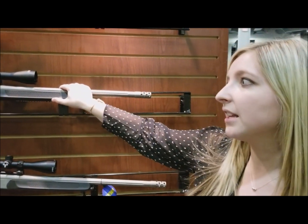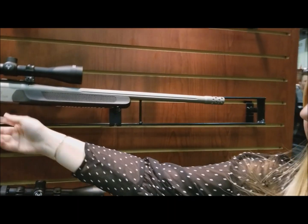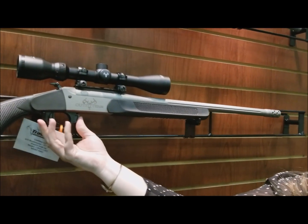We introduced this rifle last year in a more limited offering, but for 2018 we've really expanded the caliber selections. Our Outfitter G2 is a single shot cartridge rifle, break action style, so you still have the break here.